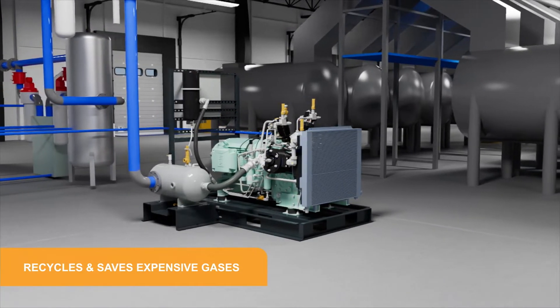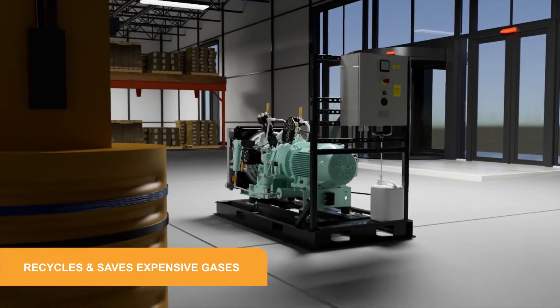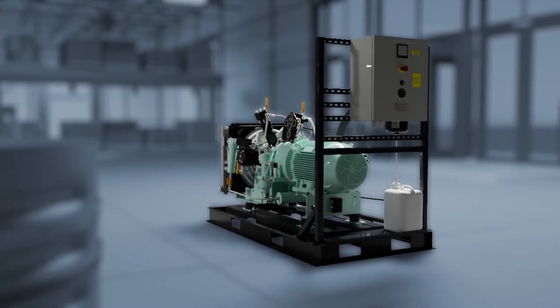During leak testing, the WP4351 recycles expensive specialty gases through our innovative design, allowing them to be utilized in other areas of the process.